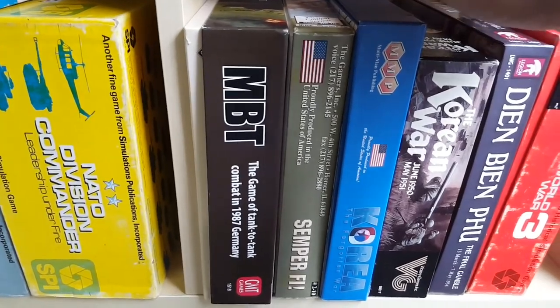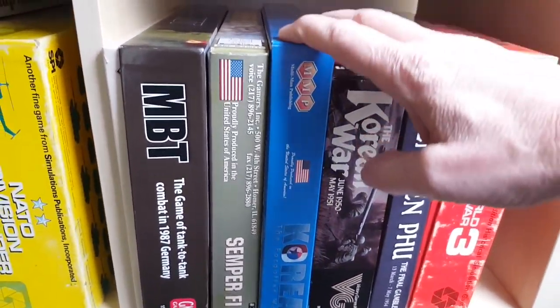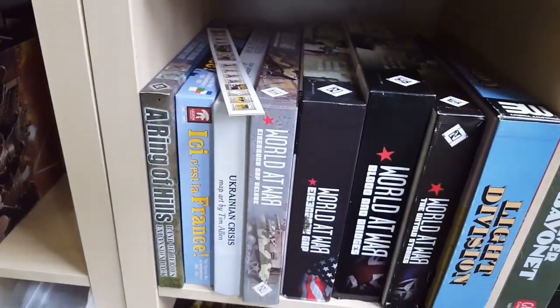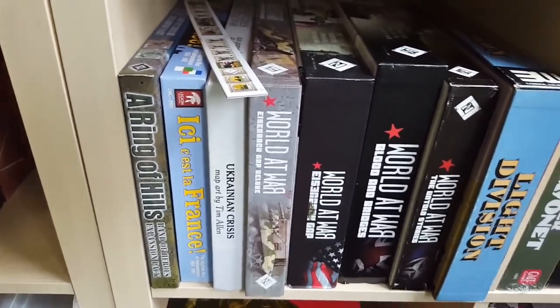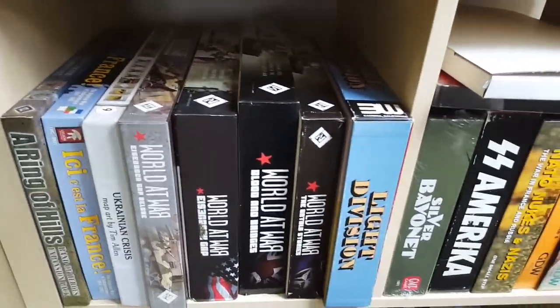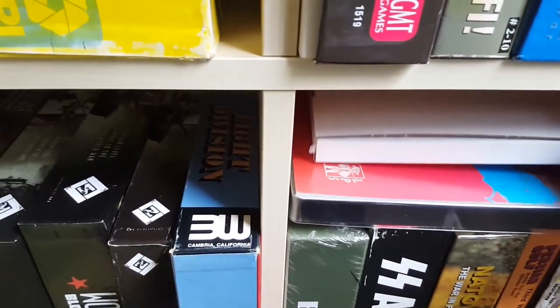I've played all of those except for this one — actually I've only touched on it, I haven't really played the whole campaign, so I shouldn't say that. And of course there's all the Lock and Load stuff, which I've played probably a hundred times. Ukraine Crisis is a good little game.